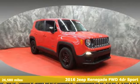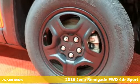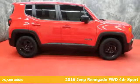Here's a 2016 Jeep Renegade — more courageous, more credible, and more than ready for your next adventure.